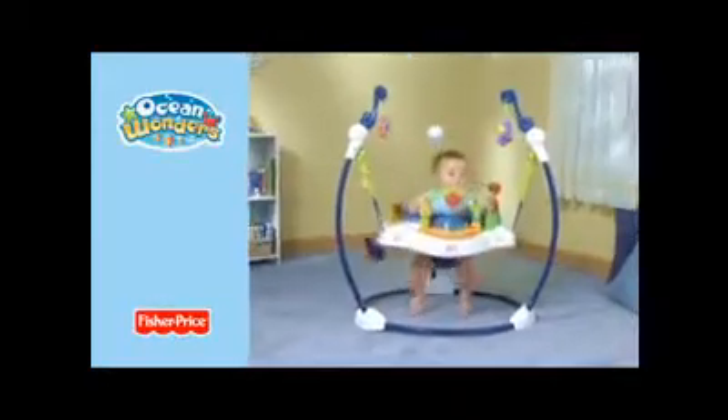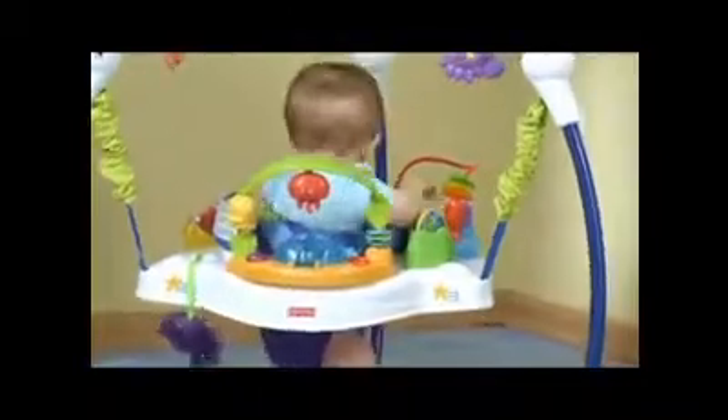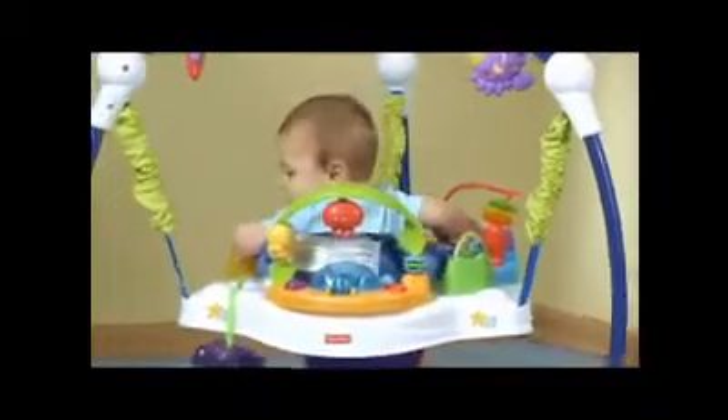An exciting wave of undersea animal friends are ready to enchant your little one in the Ocean Wonders Jumperoo. The seat rotates 360 degrees and there is something fun to do at every turn.